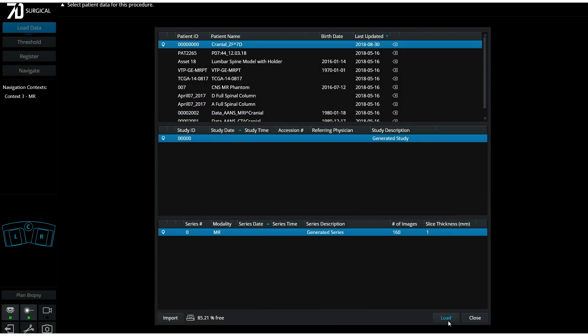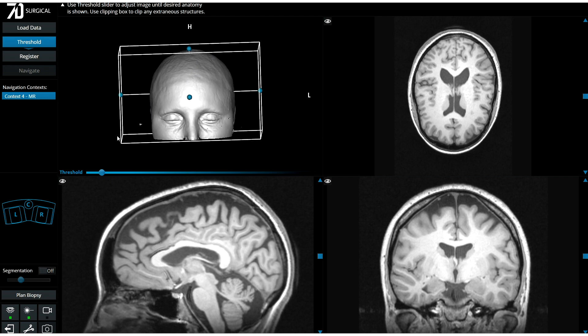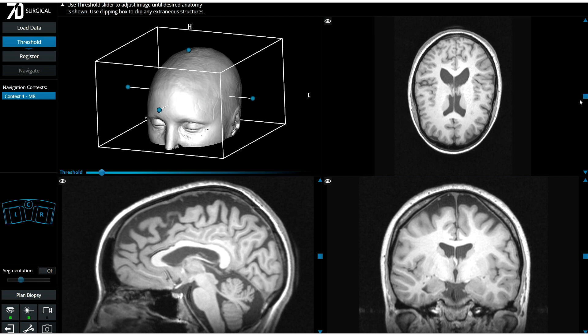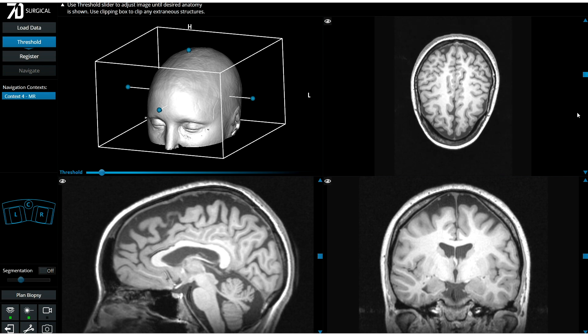A 7D protocol pre-operative MRI data set is loaded into the system via CD-ROM, USB, or PACS import. Once imported, the MRI may be thresholded, cropped, and windowed. A slice-by-slice review of the anatomy is also possible.